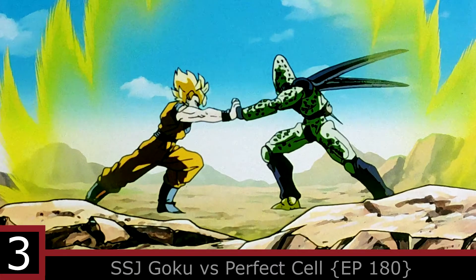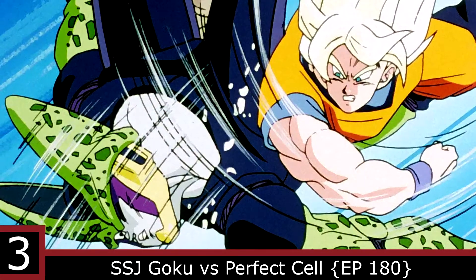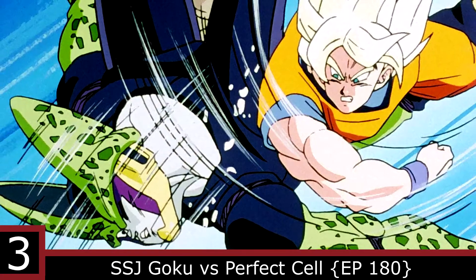Number 3: Super Saiyan Goku vs Perfect Cell. Towards the end of their fight, Goku landed a really nice haymaker on Perfect Cell.